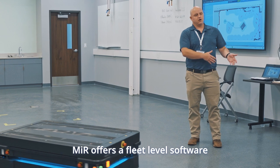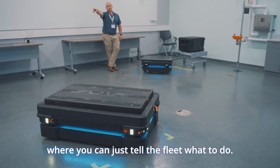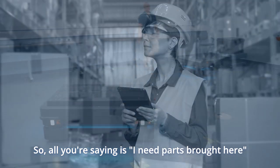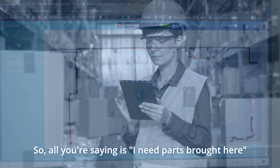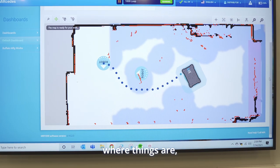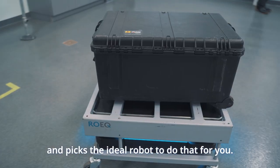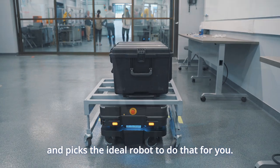Because of that, MIR offers a fleet-level software where you can just tell the fleet what to do. So all you're saying is I need parts brought here. That fleet software looks at all of the robots that it has, checks battery levels, where things are, how many things they have in the queue that it's going to be executing, and picks the ideal robot to do that for you.